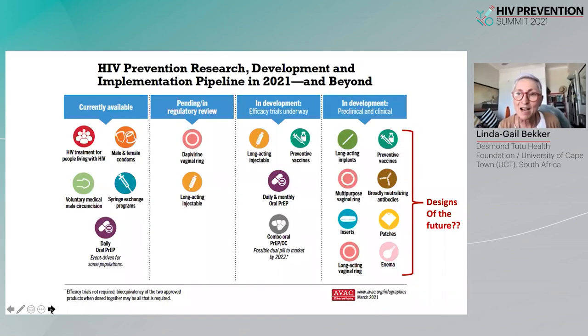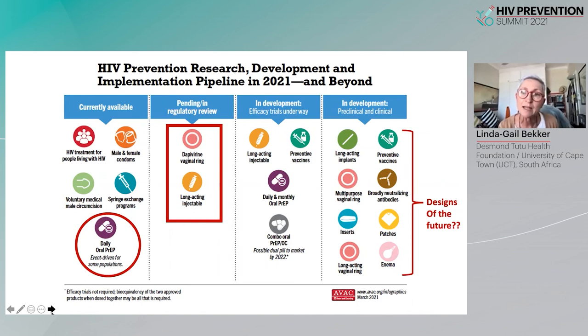Beyond monthly islatravir and long-acting lenacapavir, we are moving into a very exciting time of long-acting implants, multipurpose vaginal rings, inserts, patches, enemas, long-acting vaginal rings, and of course continuing with preventive vaccines and broadly neutralizing antibodies. We will need to be thinking carefully about what the designs of the future look like with our strengthened standard of prevention.